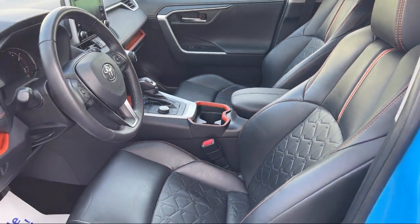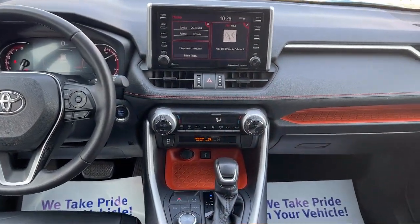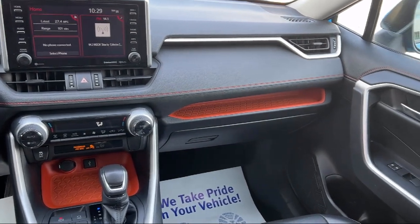It also features an audio touchscreen display, Bluetooth auxiliary audio input, rear side curtain airbags, and has less than 60,000 miles on the odometer.